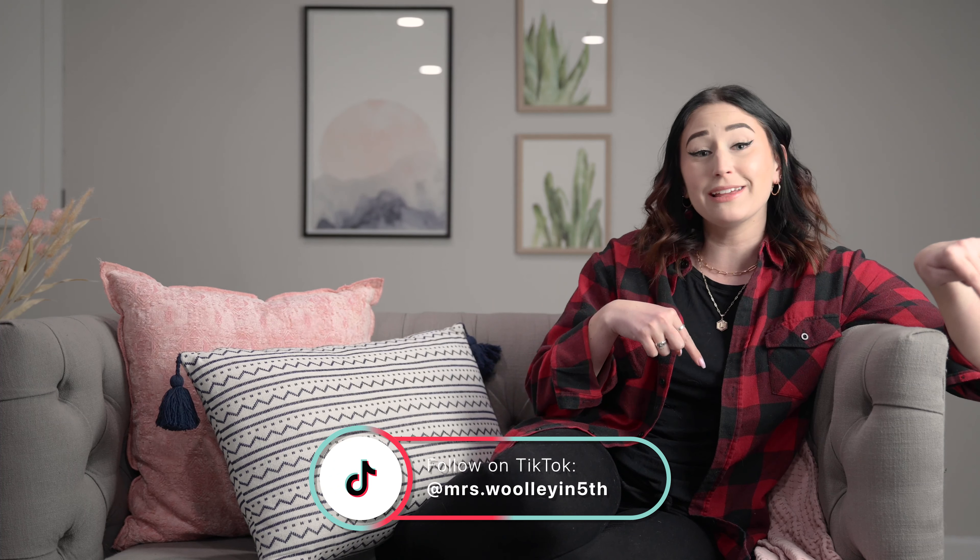Hi guys, Mrs. Wooley in fifth here, and today we are doing Happy Numbers update number three. If you are just hooking on with us now, make sure that you guys stop, pause the video, and head back to our Happy Numbers playlist. You can check out update number one and update number two so that you're caught up. Happy Numbers is an online math curriculum that is super easy to use in your classroom.